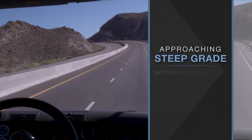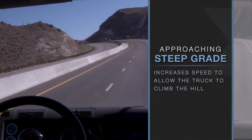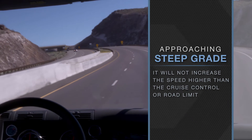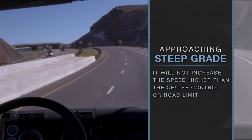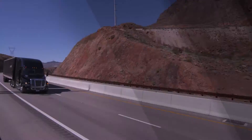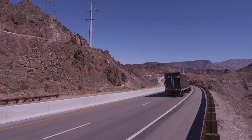When approaching a steep grade, IPM may increase road speed to allow the truck to climb the hill with the least downshifts possible. It will not increase the speed higher than the cruise control or road limit, whichever is greater. On the downhill side, it may coast or e-coast before the cruise speed is obtained.